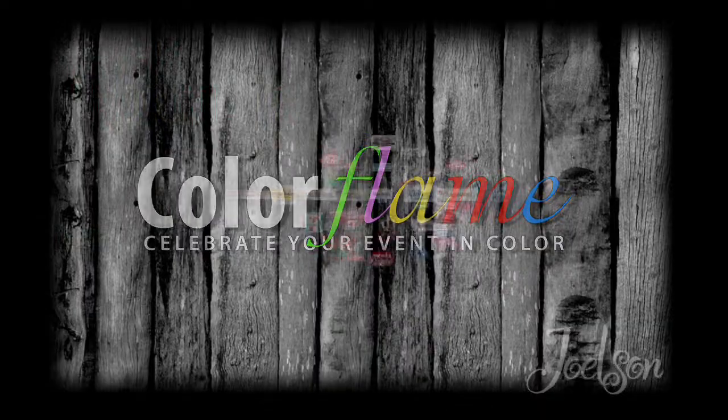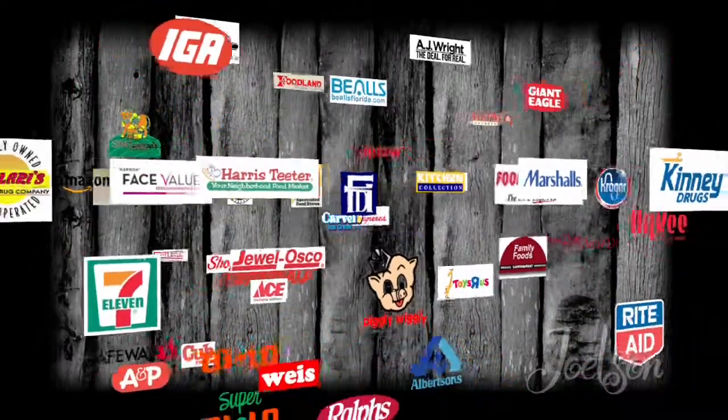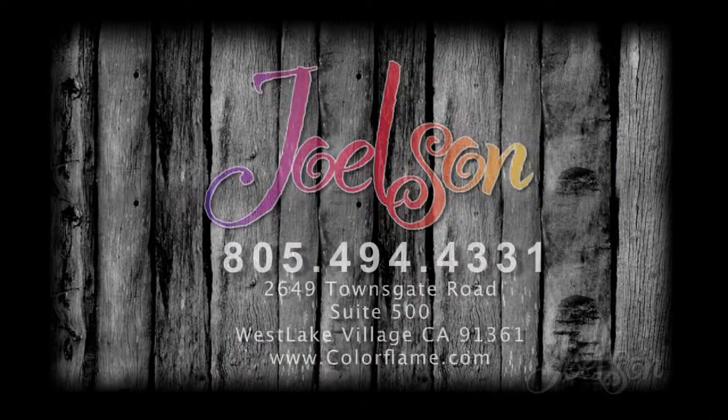Color Flame products are available at many local retailers. Call today for a local retailer in your area.